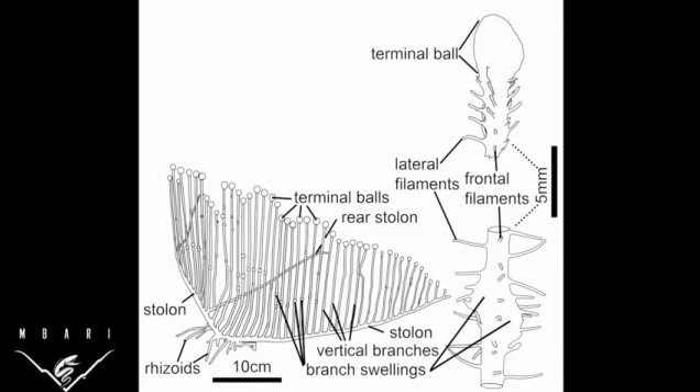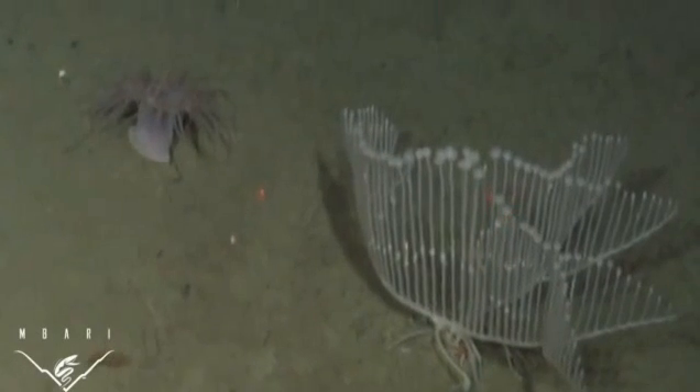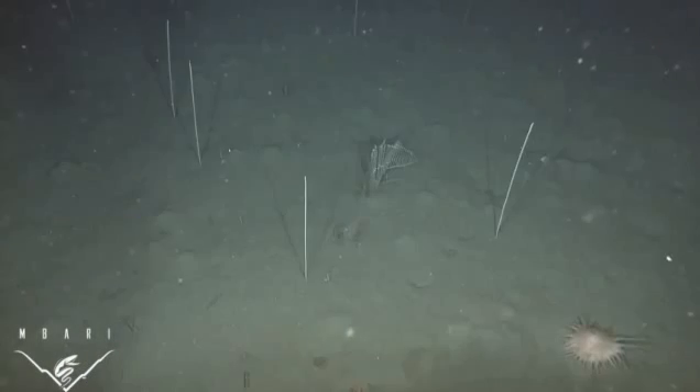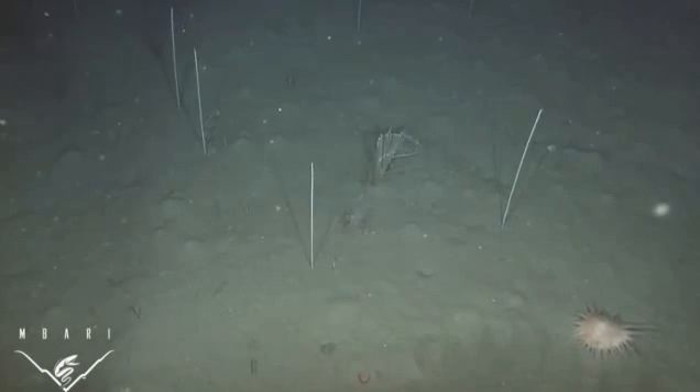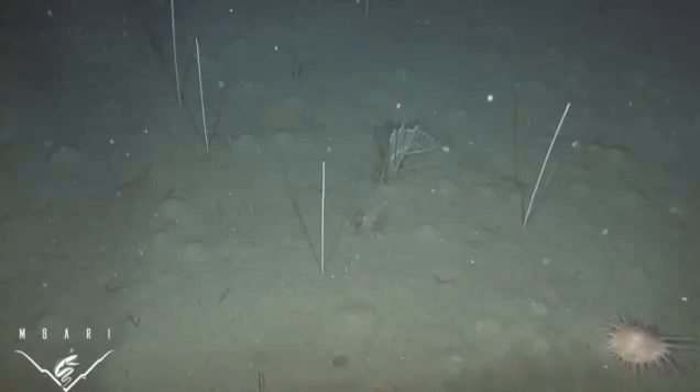In addition to studying the new sponge's morphological characters and ecology, we used powerful microscopes to describe the shape and size of species-specific structural elements called spicules. Close examination and description of spicules is essential to species identification in sponges. Our observations suggest that a related species of sponge may occur in deep waters of the South Atlantic. This unique discovery aids in our understanding of carnivorous sponge biology and enhances our knowledge about deep-sea biodiversity.